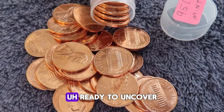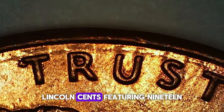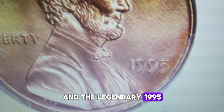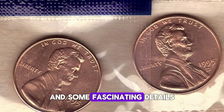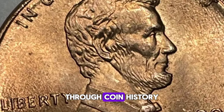Hey there, coin aficionados. Ready to uncover some numismatic treasures? Today we're diving into the captivating world of 1995 Lincoln cents, featuring 1995P, 1995D, and the legendary 1995 Double Die Obverse DDO cent. These coins have a rich history and some fascinating details that every collector needs to know, so buckle up and get ready for an exciting ride through coin history.